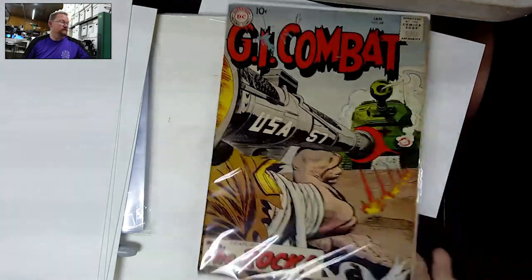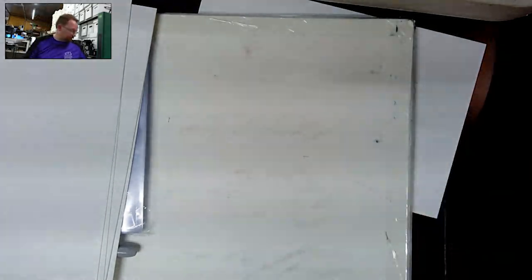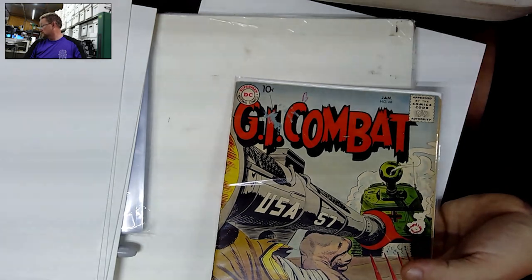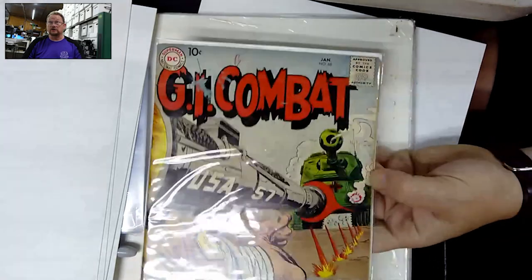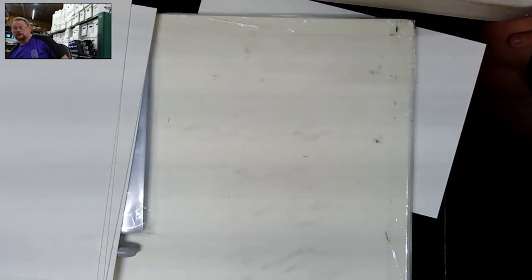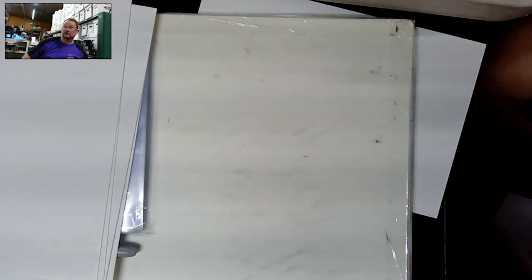So this was a pretty big book. The grand total for the 103 books was just under $800 shipped, and I had $200 in this book alone. So about $6 a book more or less on all those Dell Four Colors. I mean, that's pretty cheap as far as I'm concerned.